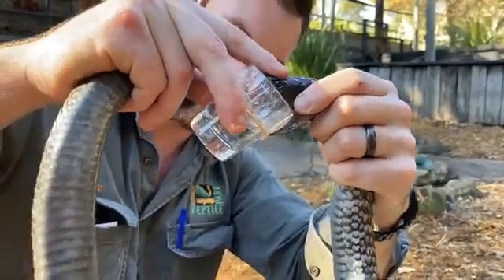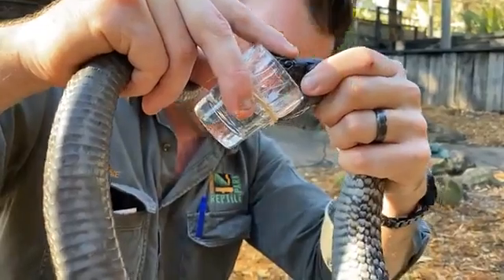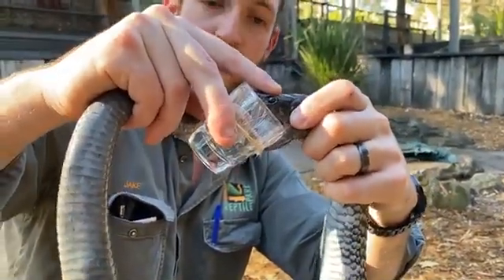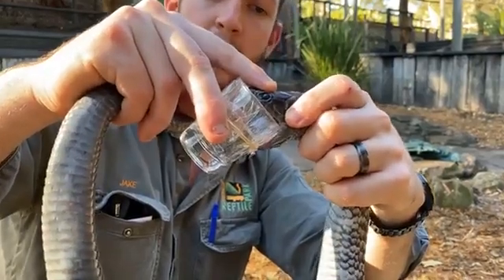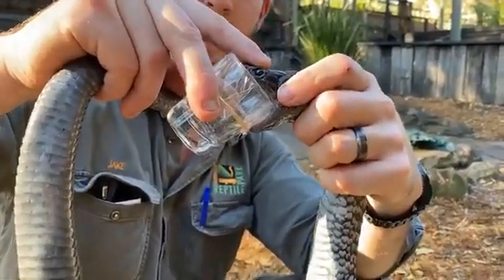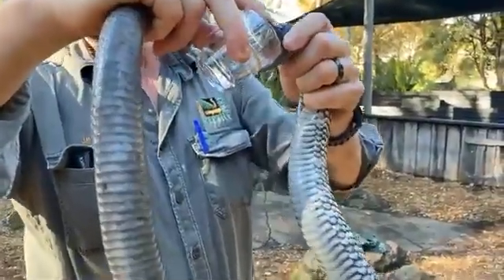Just like that, those fangs have pierced that plastic and venom has started to collect at the bottom of the vial. It doesn't look like much and it's not much — just a couple of drops, two or three — but that is more than sufficient to kill quite a number of adult people. They are an incredibly toxic snake. I might stand up so we can get a better view of the entire body.